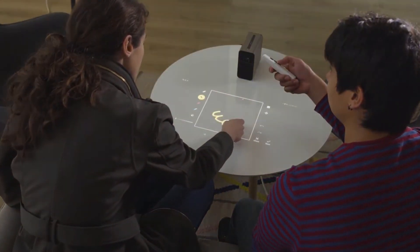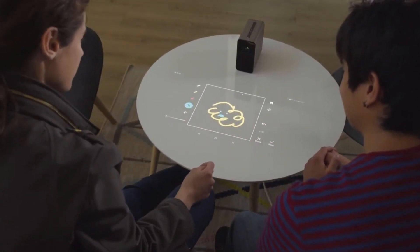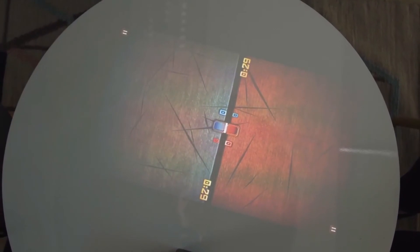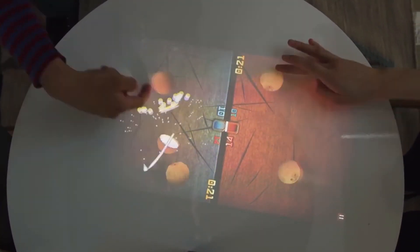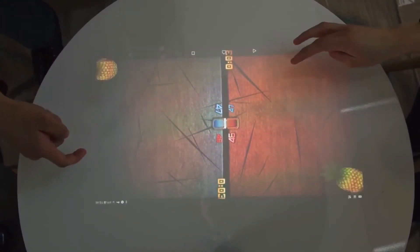Hope you learned something about Sony Xperia Touch. Share it with your friends and help them know more about it. If you like this video, don't forget to give us a huge thumbs up and subscribe to our channel. I am Moin from Curious Techie, signing off.